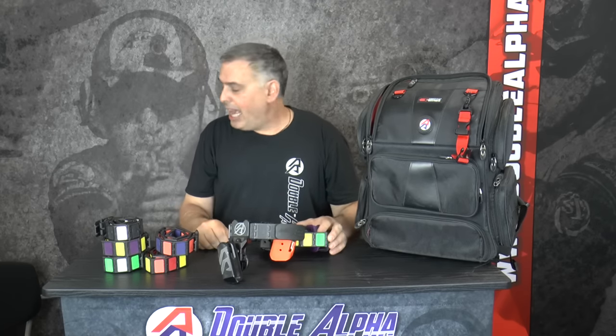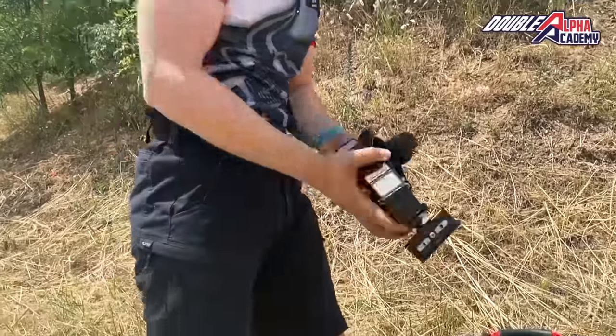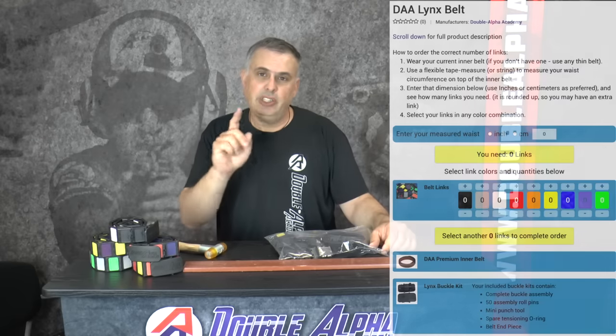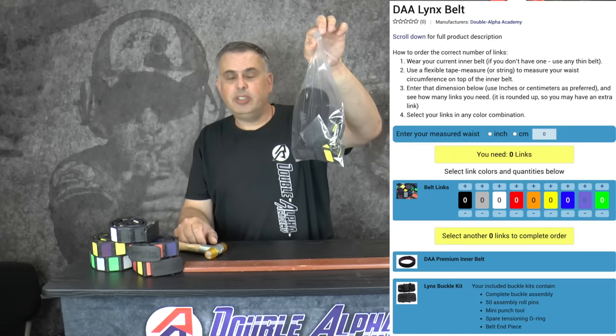What I'd like to do now is show how the belt arrives when you order it and the process of assembling your belt. When you're ready to order your Lynx shooting belt, you'll use the builder on our website, which will tell you exactly how many links you need and allow you to select a mix of colors. You can choose to use one color or up to nine separate colors to create your belt. When you order, this is what you receive.